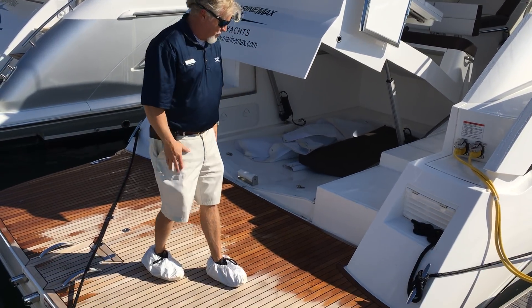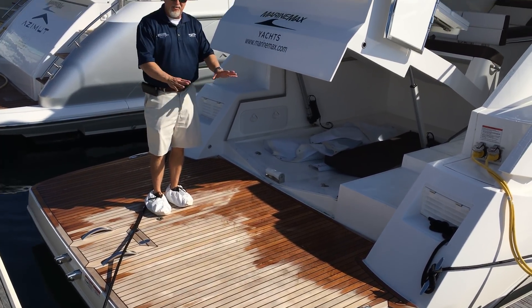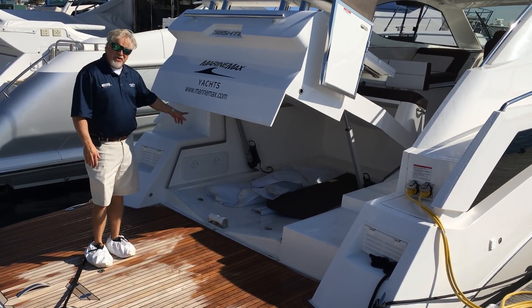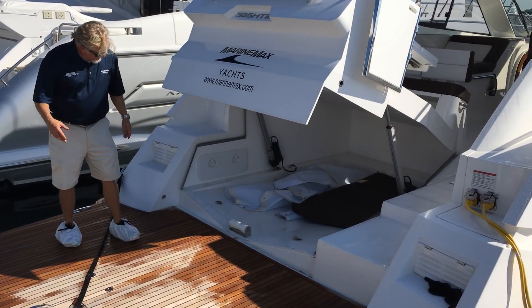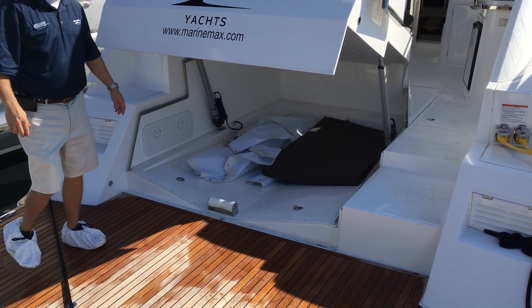We'll start on the swim platform. As you can see, it's a big spacious swim platform — great in the marina, set up chairs, great for a dinghy. Very functional. We also have the garage hatch open. You can store a small tender in here, very small. And you also have engine room access through the floor.